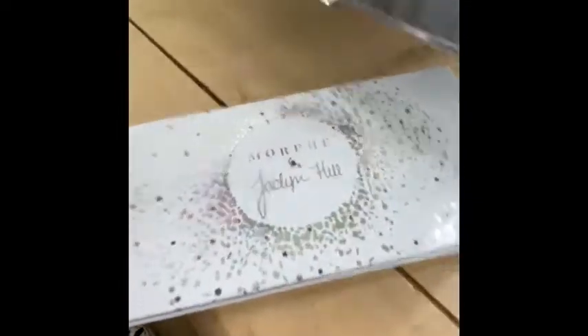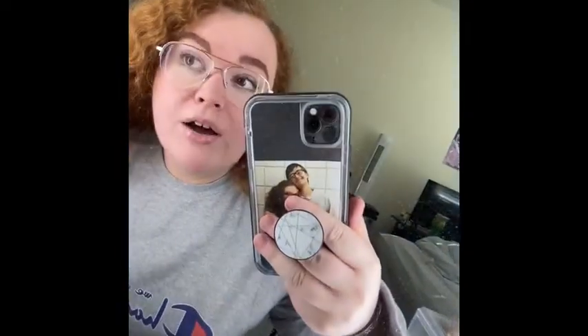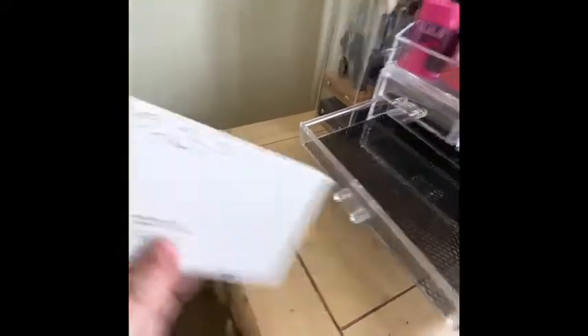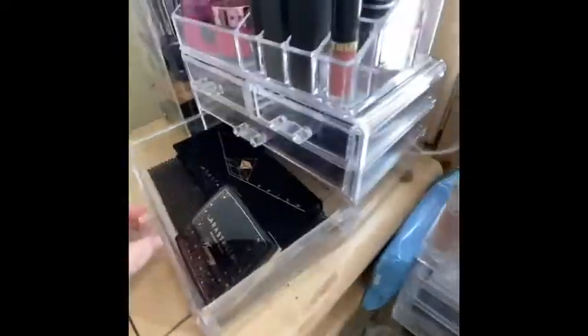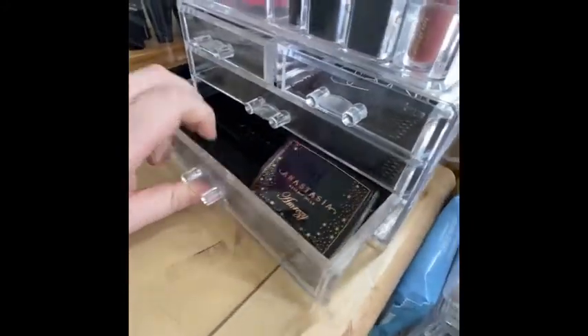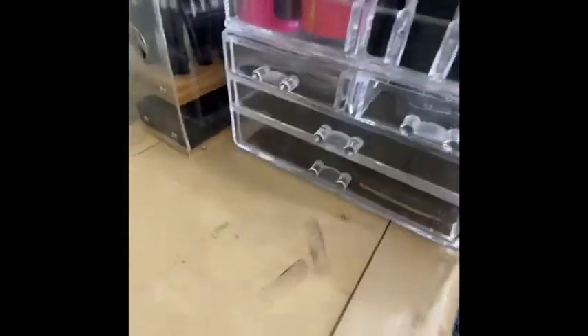Right here I have the Morphe Jaclyn Hill Vault palette — I like this color scheme the best because with my brown-green hazel eyes, I feel like those colors look the best. On the bottom I have the Anastasia Prism palette and the Amrezy highlighter. If you want to know where I got these little organizers, my boyfriend got them for me on Amazon — they came with this one, this one, and these two. Let's move on to the drawers.